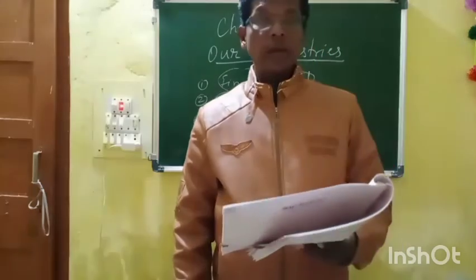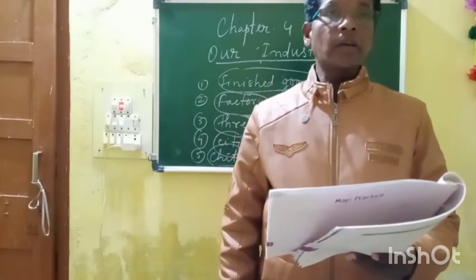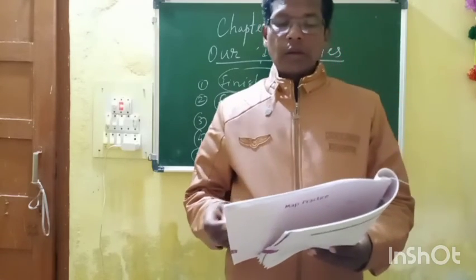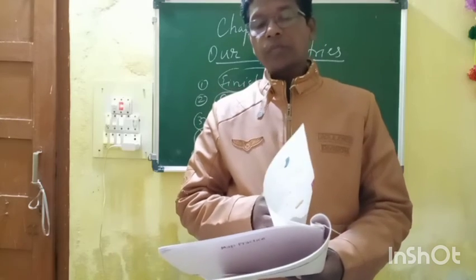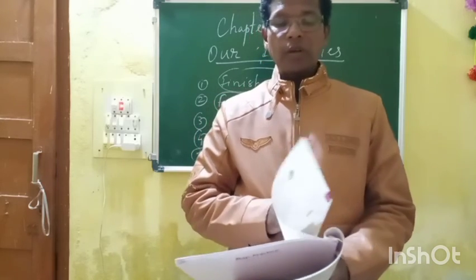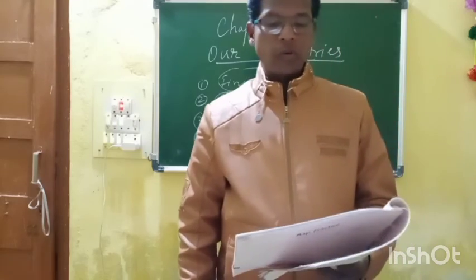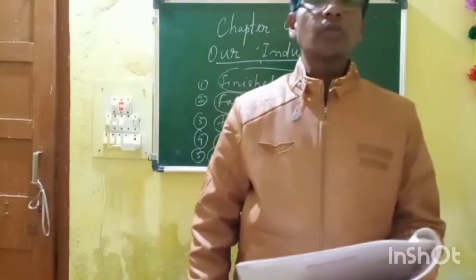So students, complete it in the book and send it in the group for correction. In the next class I will give the question answers to write the fair copy. Thank you and God bless you.